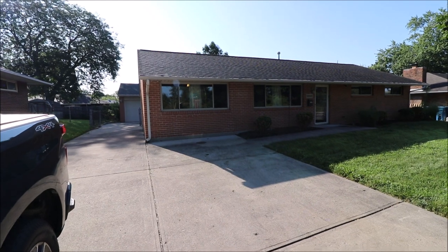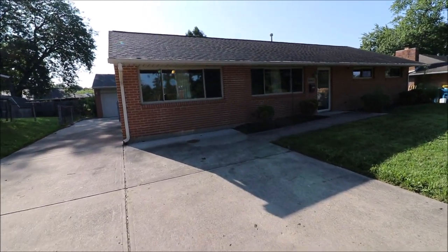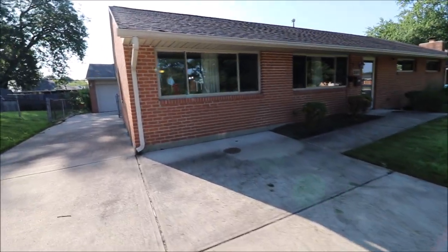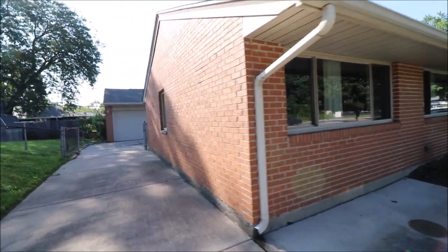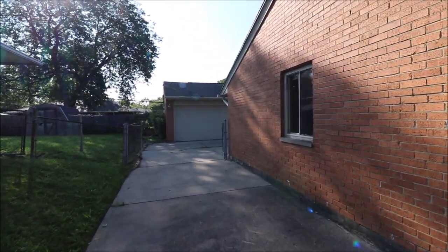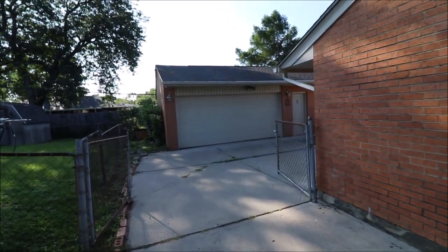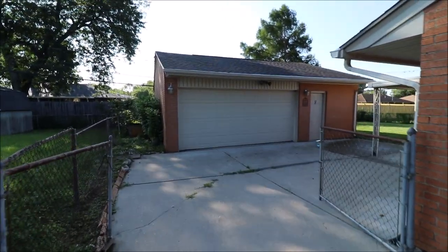This is a 1,404 square foot ranch, three beds, two full baths, full brick as we can definitely see, newer dimensional shingle roof, replacement windows, and one of my favorite parts back here in the back — oversized, detached two-and-a-half car garage.